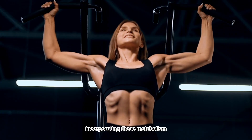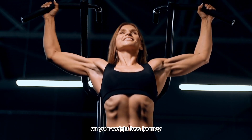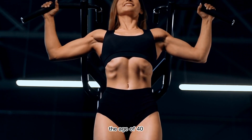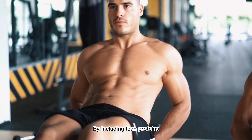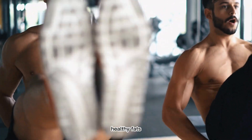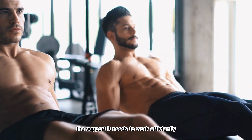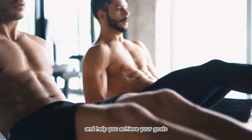In conclusion, incorporating these metabolism-boosting foods into your diet can have a positive impact on your weight loss journey, especially after the age of 40. By including lean proteins, high-fiber foods, metabolism-boosting spices, healthy fats, and staying hydrated, you can give your metabolism the support it needs to work efficiently and help you achieve your goals.